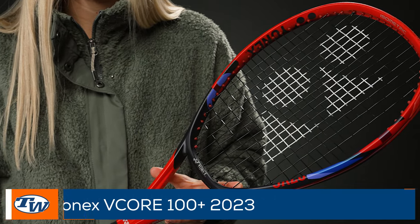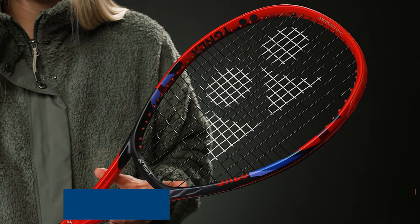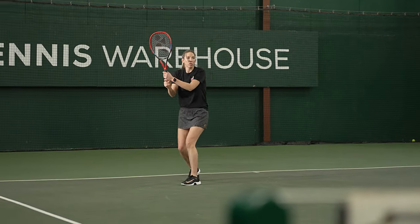Last but not least, I have a racket: the Yonex V-Core 100 Extended. We finally got the extended version in stock — it's a half inch longer in length. I loved the V-Core 100 for its power, spin, and feel, which reminded me of the V-Core 100S from 10-plus years ago. This one is a beast — it offers more power, more spin, and more plow-through feel. I really like it for doubles: I'm hitting big serves and getting extra reach at the net.